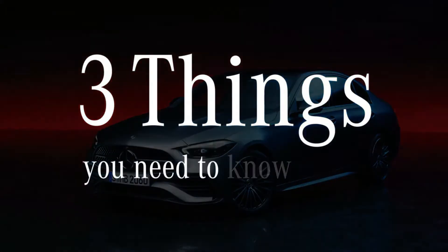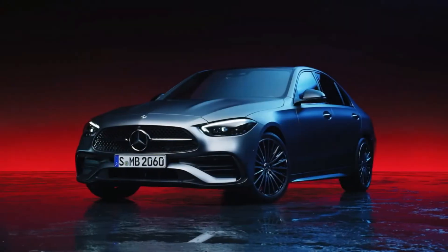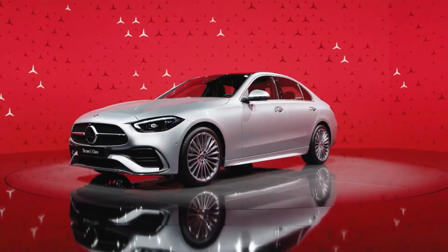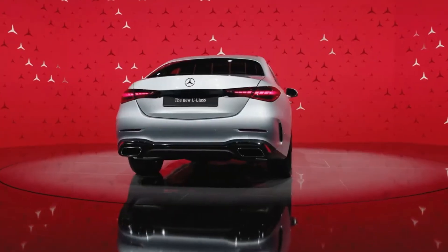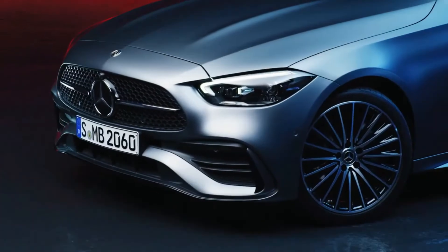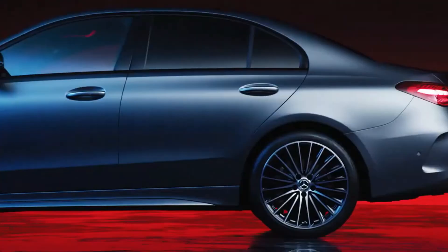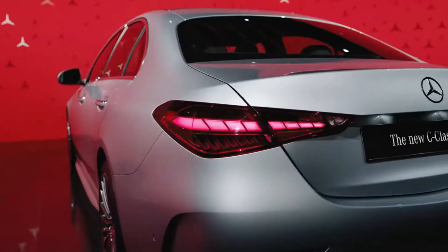Three things you need to know about the new C-Class sedan. First, the new C-Class is truly beautiful. It has an elegant and, at the same time, dynamic and sporty exterior design with a generously proportioned passenger compartment and striking rear, cab backward design.